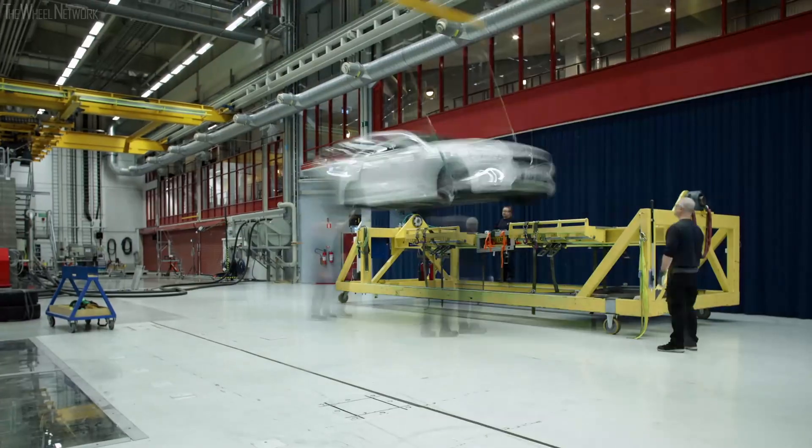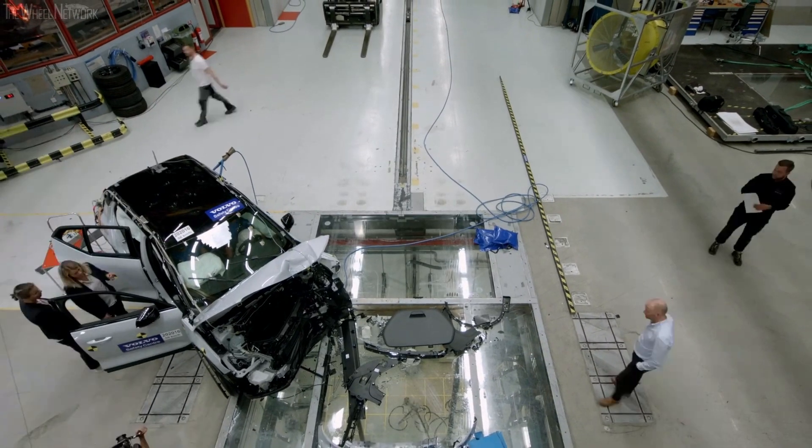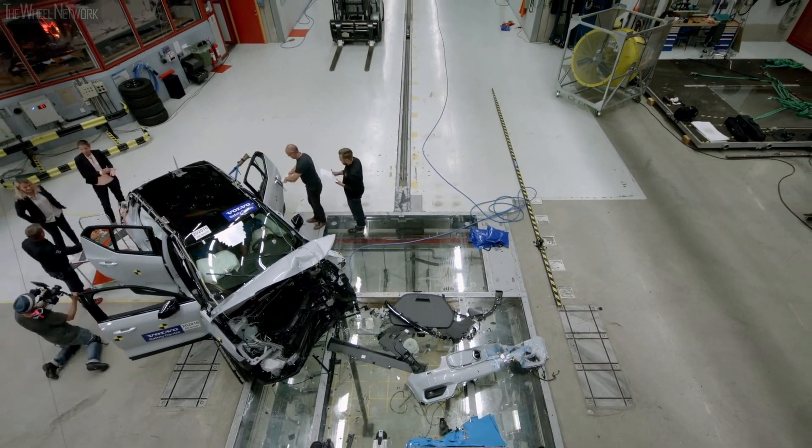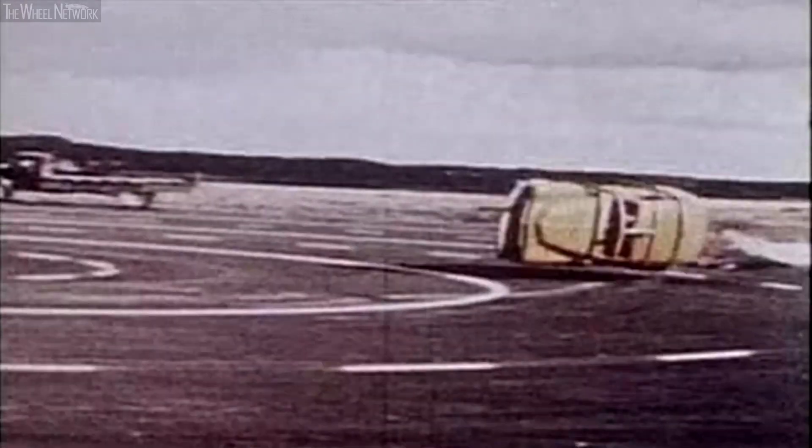Since its opening in 2000, the lab has crashed on average one car every day. Safety has been at the core of everything we do since 1927. For us, it has always been about protecting people.